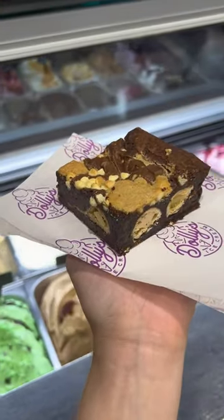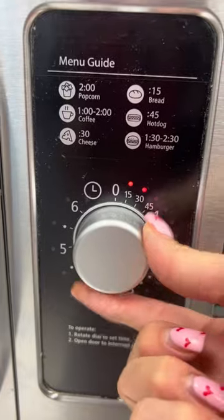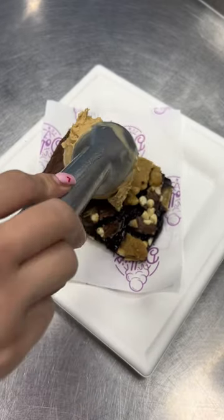Did you know that at Dolly's we actually make all of our bakes? We make brownies, blondies, cookies, everything. And not only can you enjoy them cold, you can also request them warmed up. So if you are sat in store and you want a brownie, you can literally just ask us to warm it up.